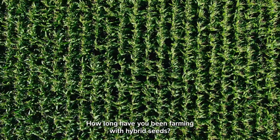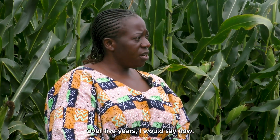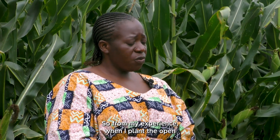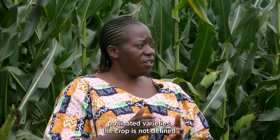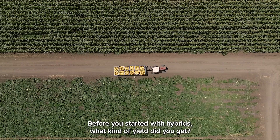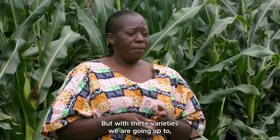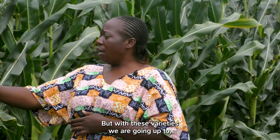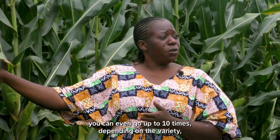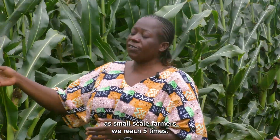How long have you been farming with hybrid seeds? Over five years, I would say now. From my experience, when I plant the open pollinated varieties, the crop is not defined. Before you started with hybrids, what kind of yield did you get? We were getting something like 500 kilos. But with these varieties, we are going up to — you can even go up to 10 times, depending on the variety. As a small scale farmer, we reach five times.